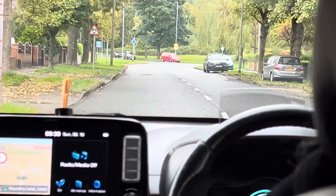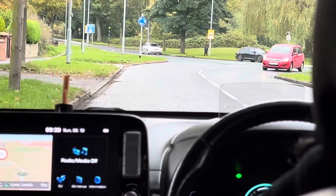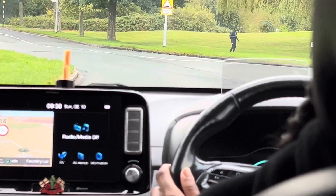At the roundabout, take the first exit left. Try and avoid stopping, so lots and lots of mirror checks. If you do have to stop, that's fine.